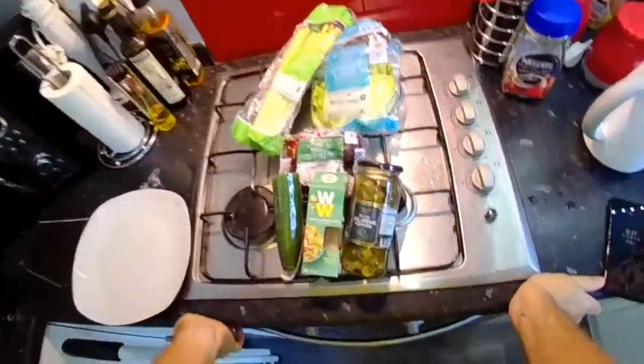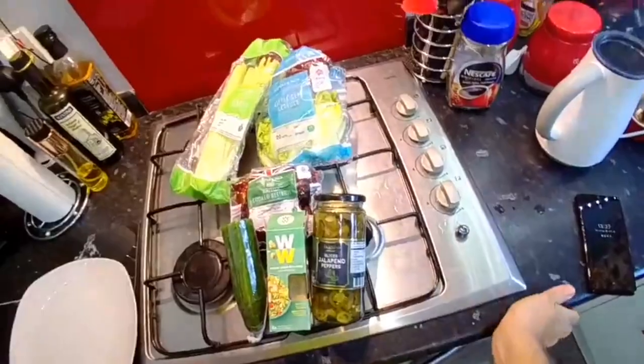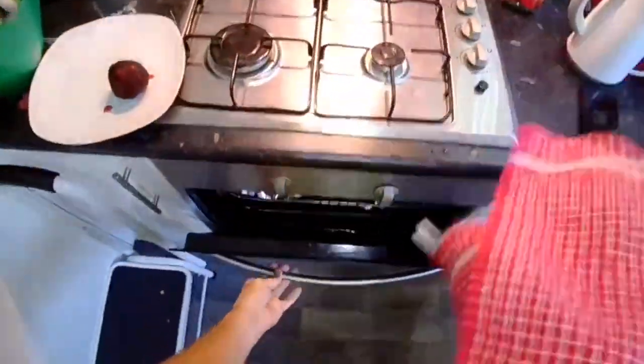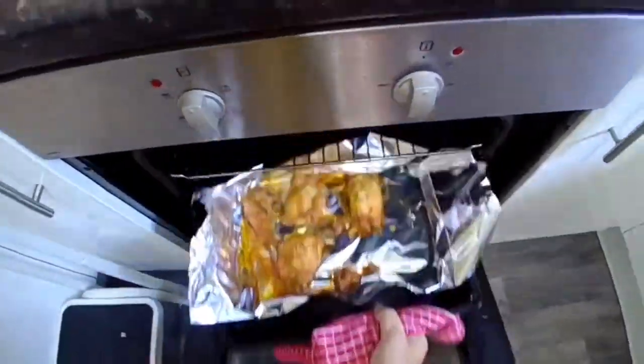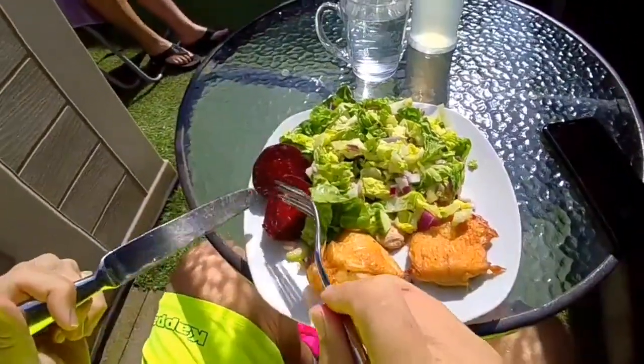We're going to make a little Caesar salad. We've got some Weight Watchers low-calorie dressing and we're going to make it spicy with some jalapeño. The salad's all tossed up and it's time to get the chicken out. Lunch in the sunshine — chicken salad and a bit of beetroot.